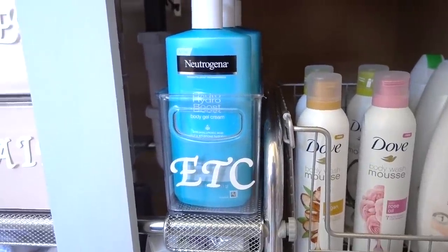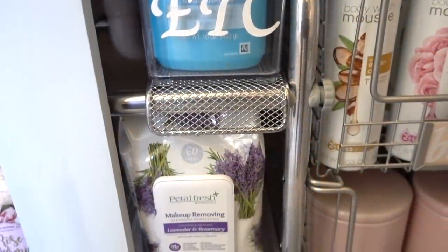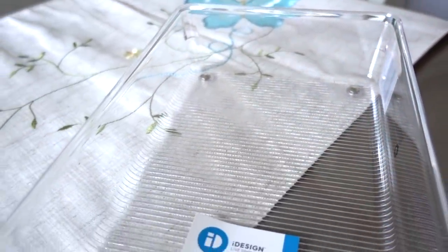Extra body lotions are kept inside this bin, and I'm using the iDesign drawer organizer on this shelf to store more of her facial products. That's what I love about their drawer organizers and bins — you can use them anywhere.